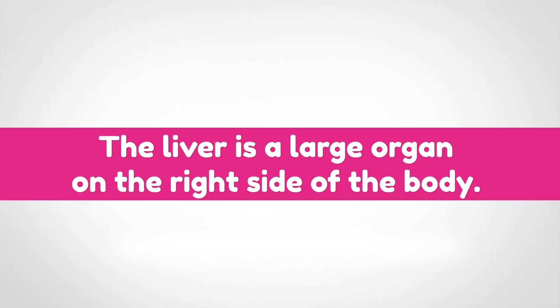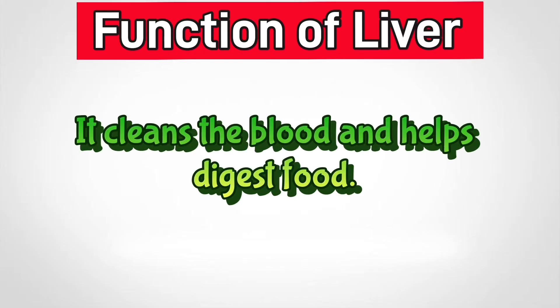Liver. The liver is a large organ on the right side of the body. It cleans the blood and helps digest food.